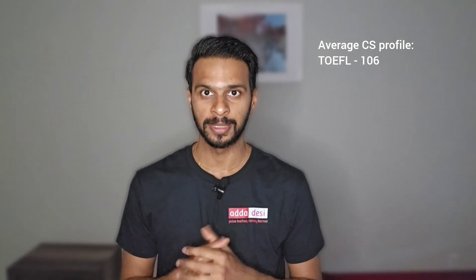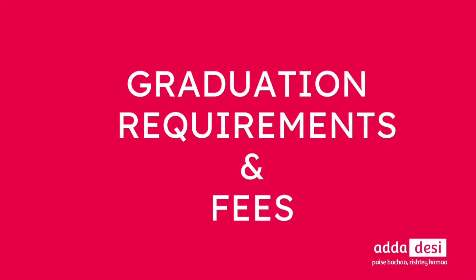The average TOEFL score for a computer science admit is 106. Next, let's talk about the graduation requirements and the tuition fee structure. I'll take a computer science and engineering course as an example. If you need specifics about your program, you can comment below and I'll definitely reply.